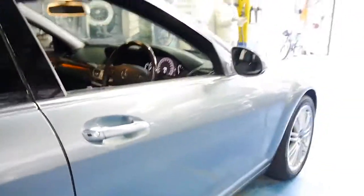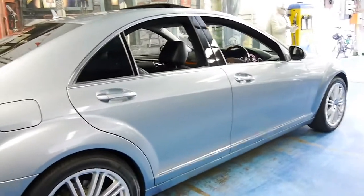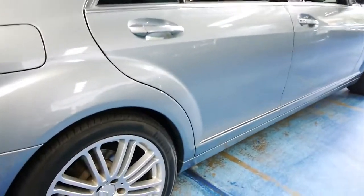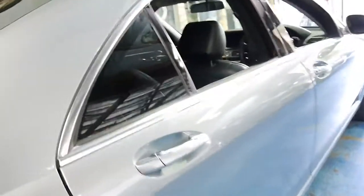The 3.5 litre V6 in this series has nearly 200 kilowatts, and also has a very good fuel consumption. This car has got Pirelli tyres on the front and the back in new condition.